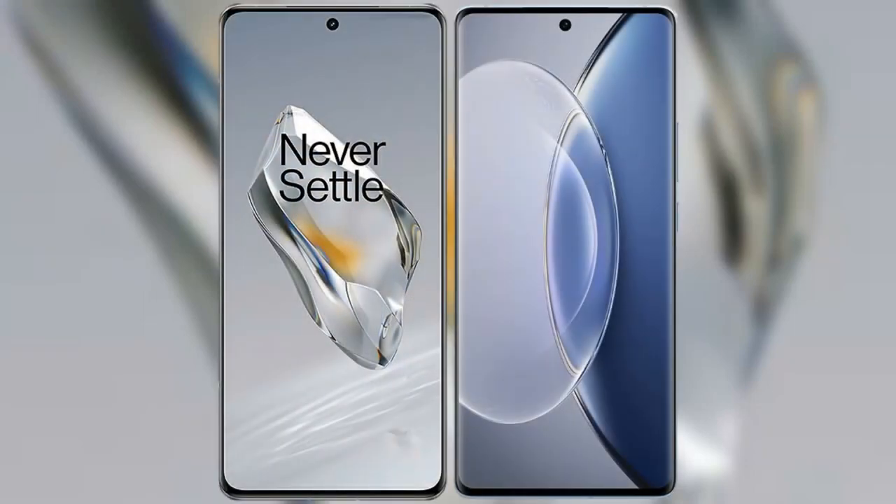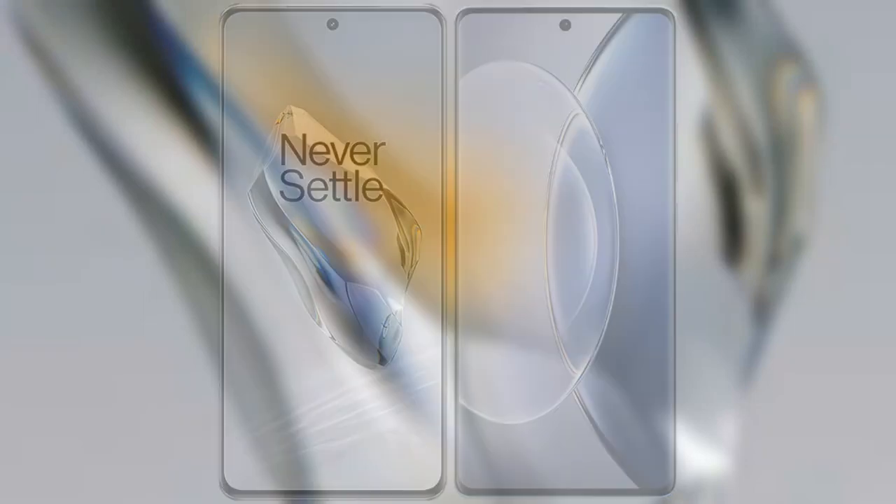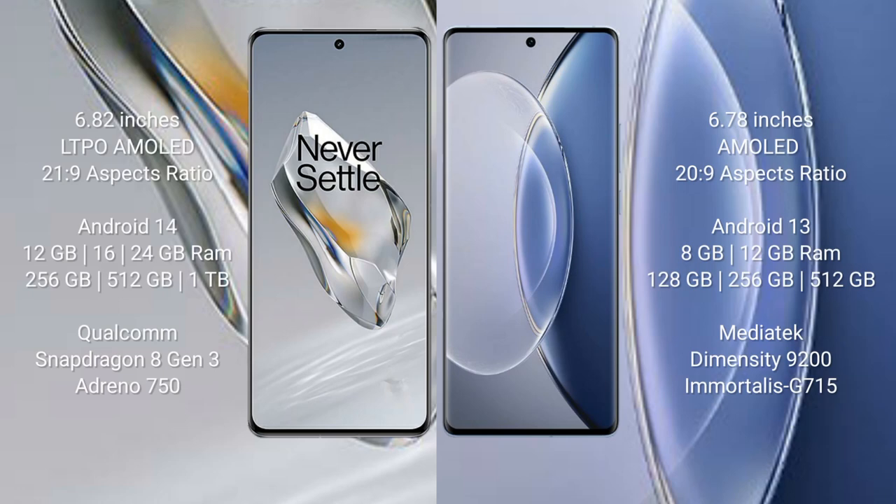I will compare the new OnePlus 12 with the Vivo X90. OnePlus 12 comes with a 6.82 inches LTPO AMOLED display and aspect ratio 21:9. Vivo X90 comes with a 6.78 inches AMOLED display and aspect ratio 20:9.